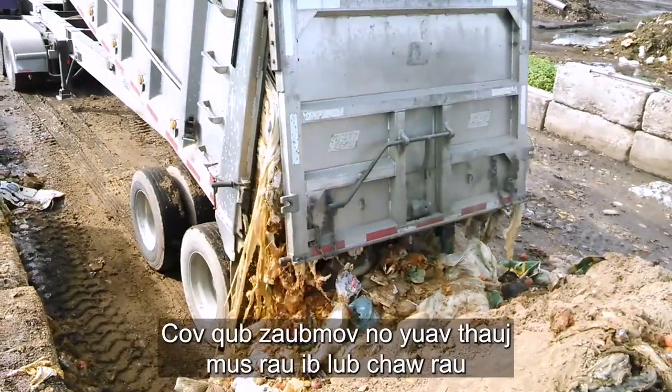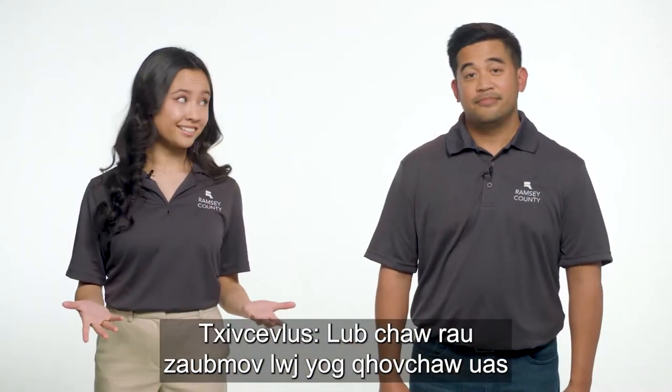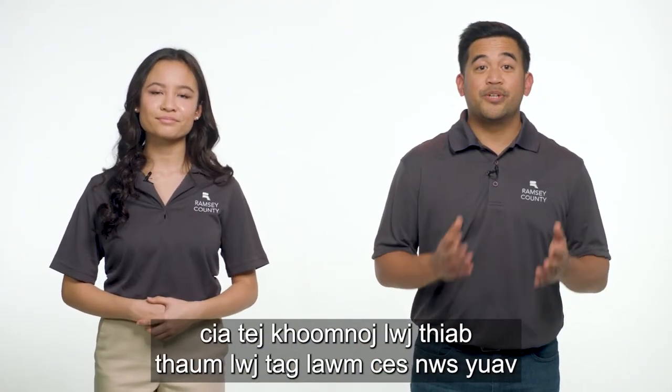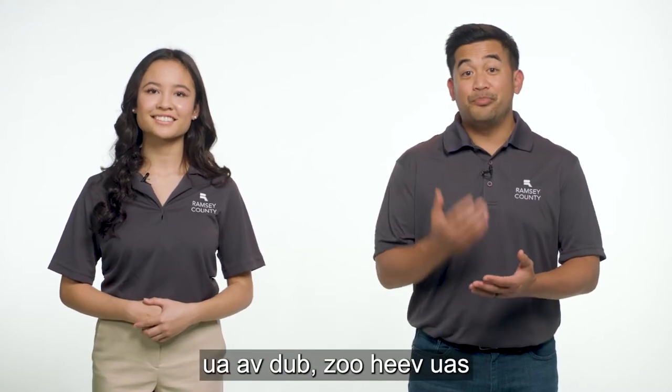These food scraps are hauled to an industrial composting facility. Composting is nature's way of recycling, and when complete, creates a rich, black, dirt-like material that improves soil, making it better for plants.